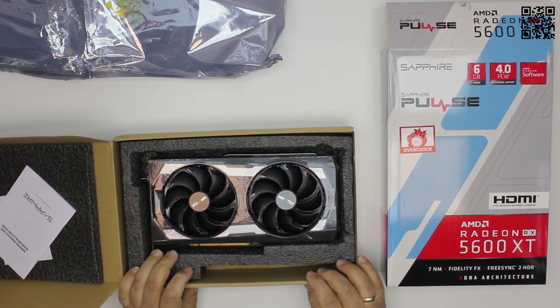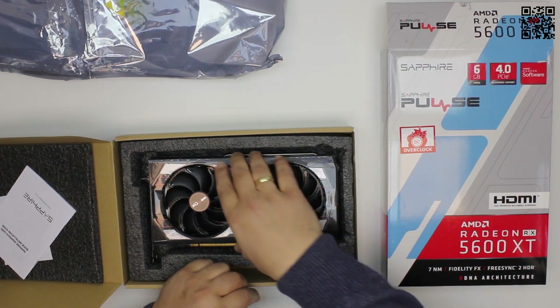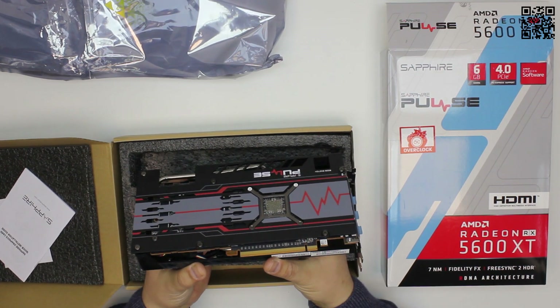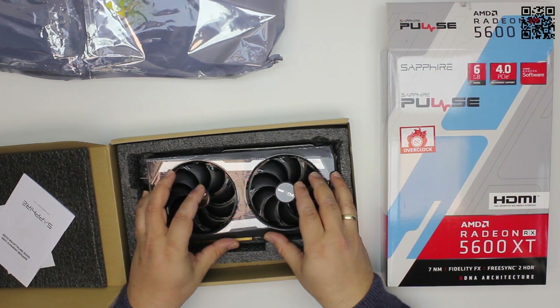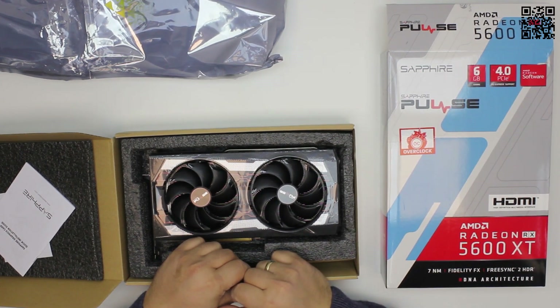Sapphire Pulse Radeon RX 5600 XT — the new model from AMD after the somewhat disappointing 5500 XT. This one is based on the Navi 10 GPU that was used in the 5700 and 5700 XT. The difference is that it has lost part of its memory bus and part of its RAM, and of course a lower clock speed. We have a 192-bit bus with 6 gigabytes of GDDR6 memory at 12 gigabits per second.